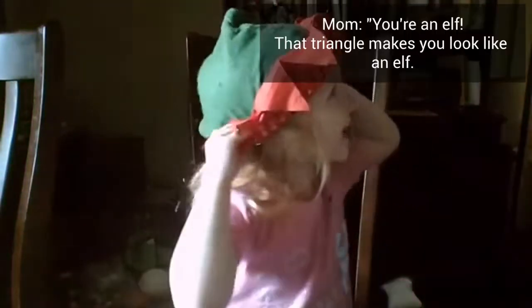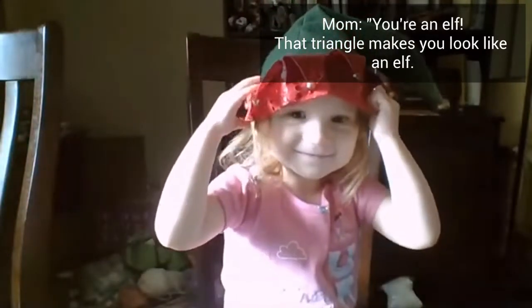I'm an elf, Mom. You're an elf. That triangle makes you look like an elf.